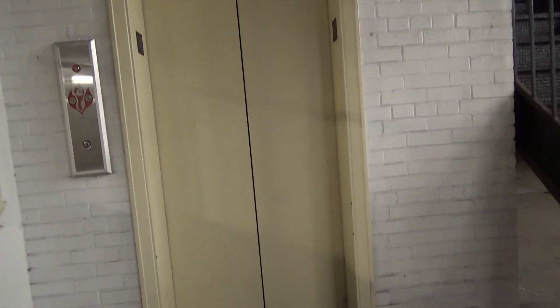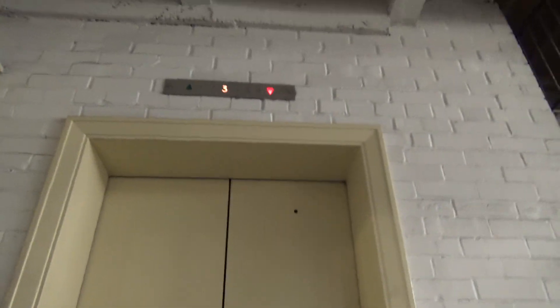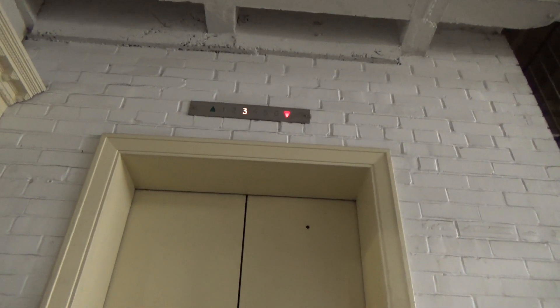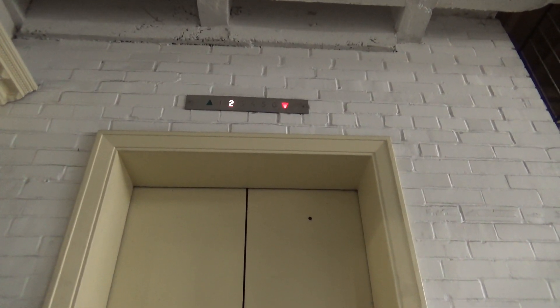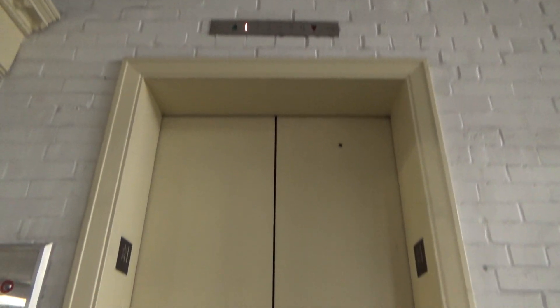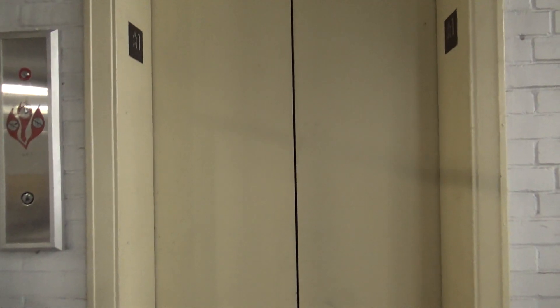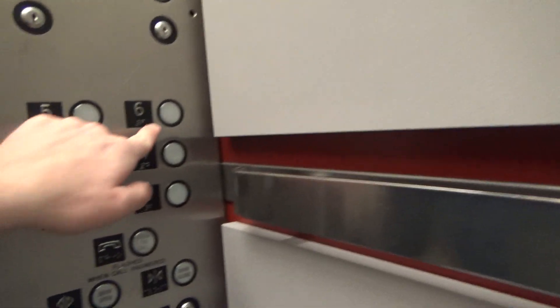This is the elevator here at a parking garage in downtown Huntington, West Virginia. Let's see what the inside looks like — oh wow, it's a bitty one, small but look at this.